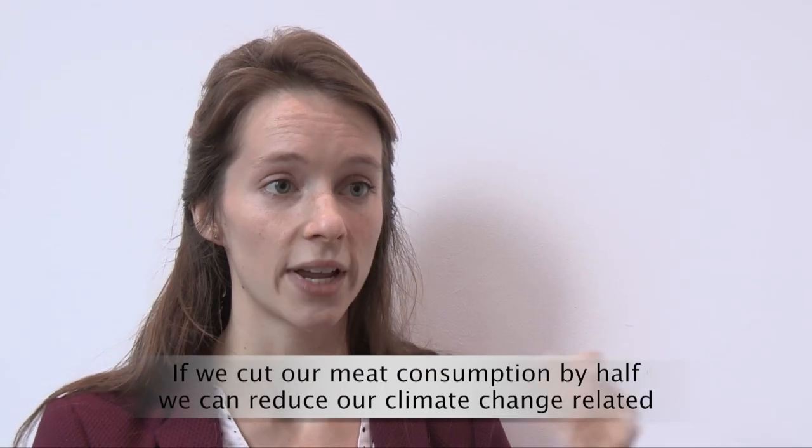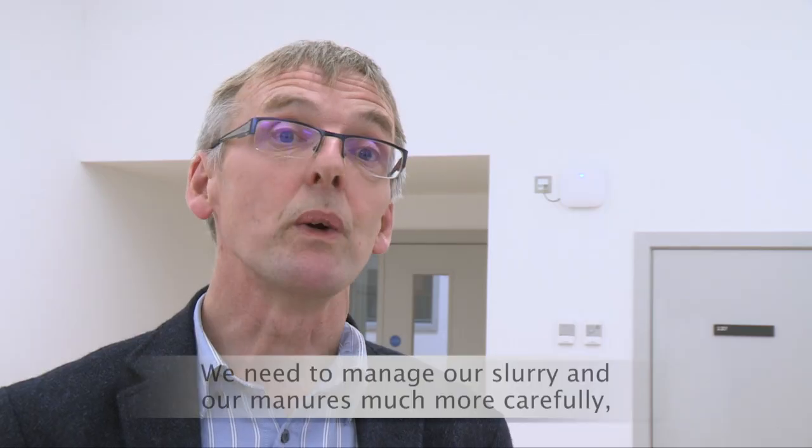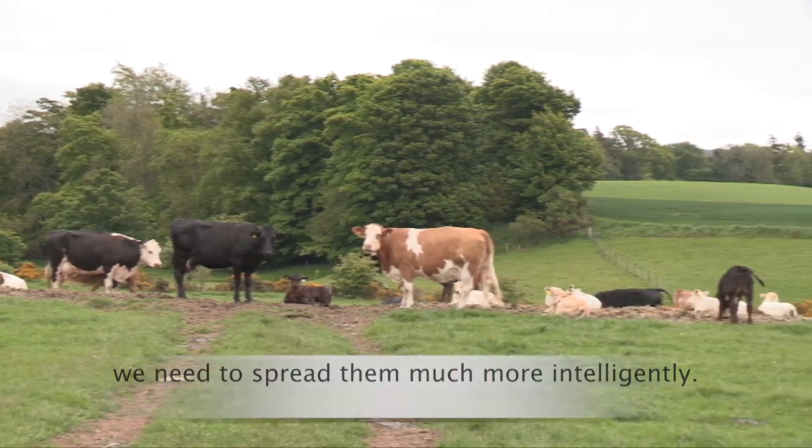If we cut our meat consumption by half, we can reduce our climate-change-related nitrogen pollution by 25 to 40%. We also need to manage our slurry and manures much more carefully — we need to store them more carefully and spread them much more intelligently.